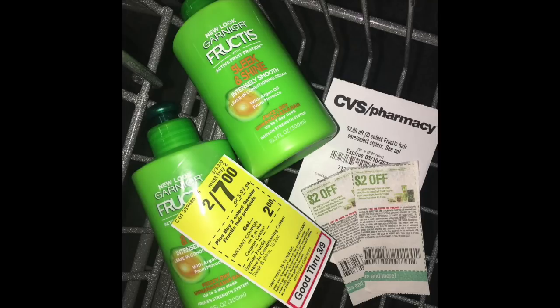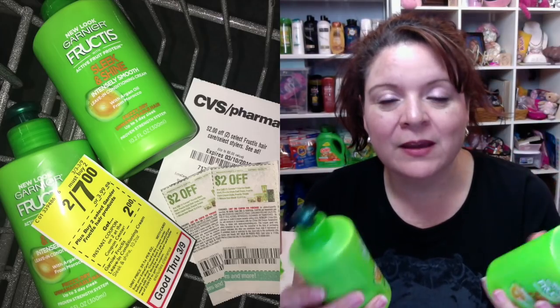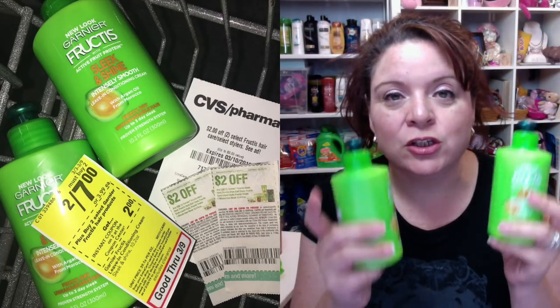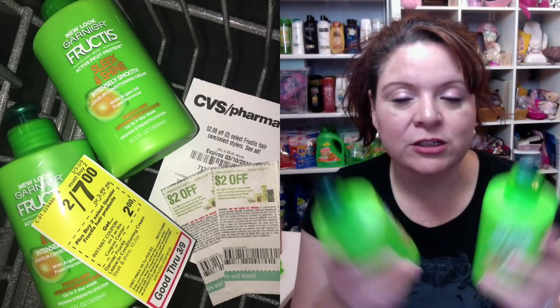On the Garnier Fructis, this is the shampoo and conditioner — I didn't buy these this transaction, I took them off my shelf. I have enough of the Garnier Fructis shampoo and conditioner. What I wanted was the Garnier Fructis leave-in conditioning treatment that both my son and I use. These are also on sale two for $7. Rather than using a $3 manufacturer coupon when you buy two, I used a $2 off each one — so a $4 manufacturer coupon deduction. Two for $7 minus the $2 CRT coupon brings it to $5, then minus $4 in manufacturer coupons leaves just $1 to pay, or 50 cents each. That is a great deal.